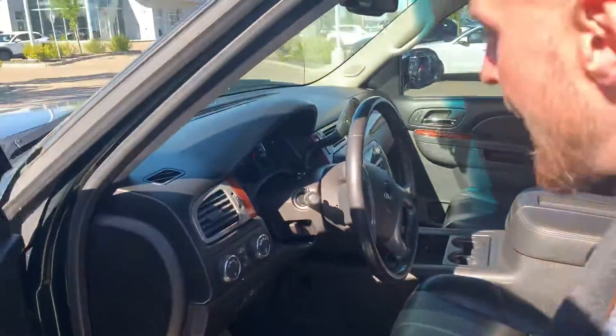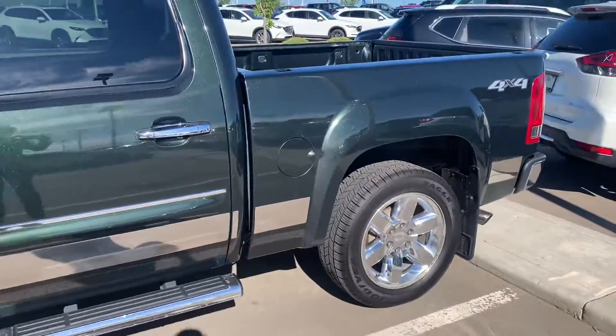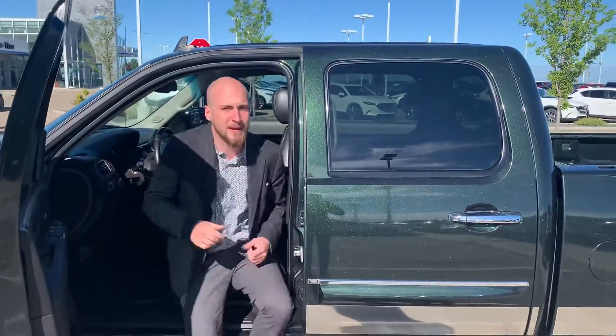It's got heated seats, power windows, and a power seat. It's also going to have 4x4 on the fly. Listen to that exhaust — it's got the BRPM exhaust on there, an upgraded exhaust.